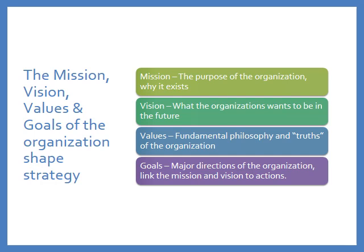Strategic planning should develop from the mission, vision, values, and goals of an organization. This slide reviews what those terms mean. The mission statement is essentially the purpose of an organization — why it exists at all.